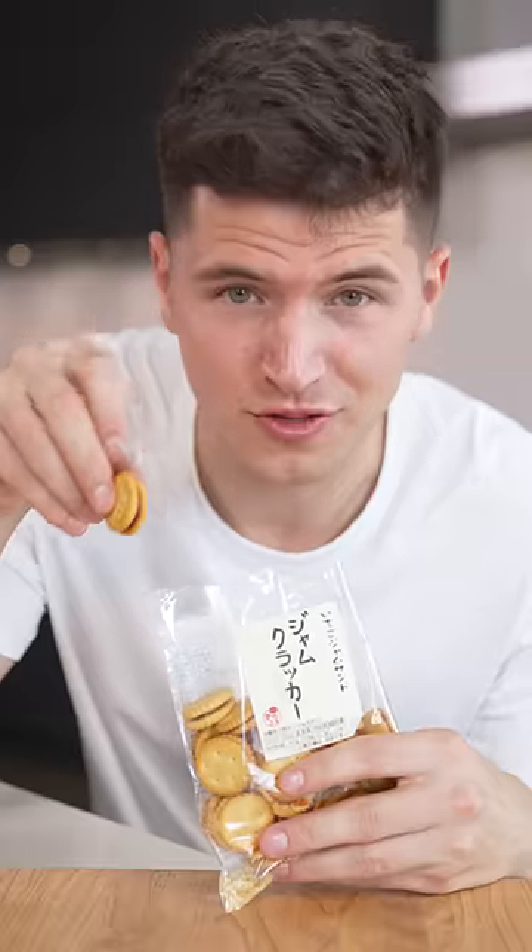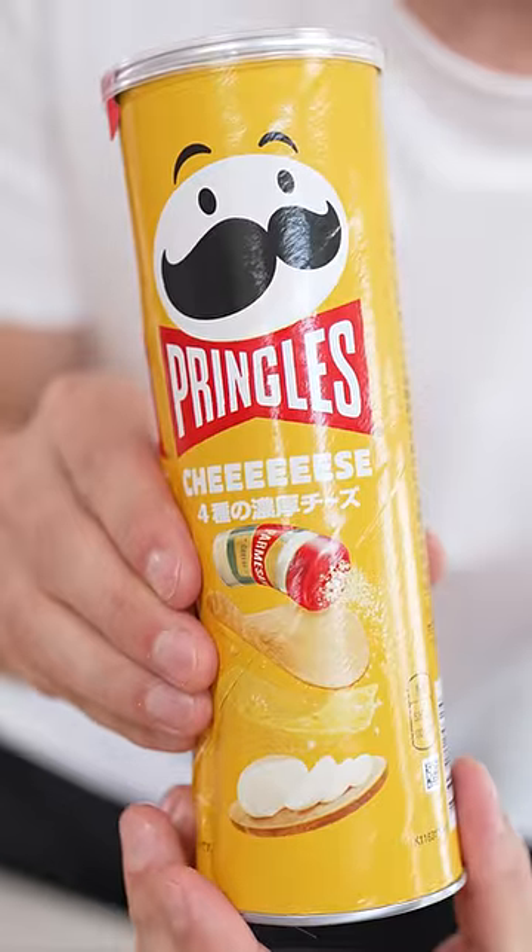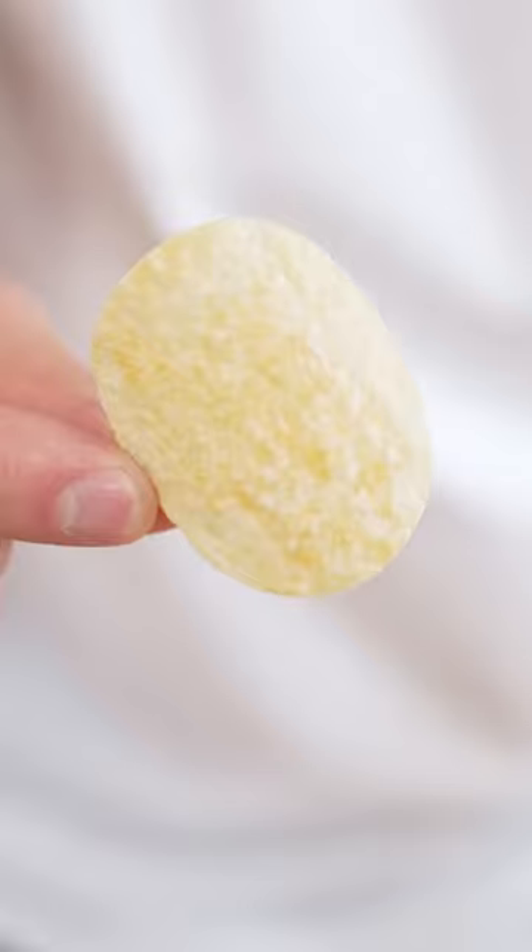Whoa, I thought these would be awful — this might be my new favorite snack. Cheese Pringles. It's not that cheesy.